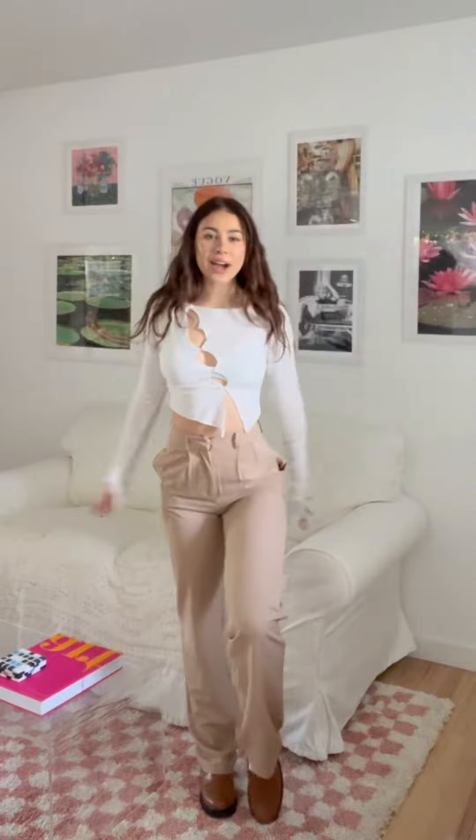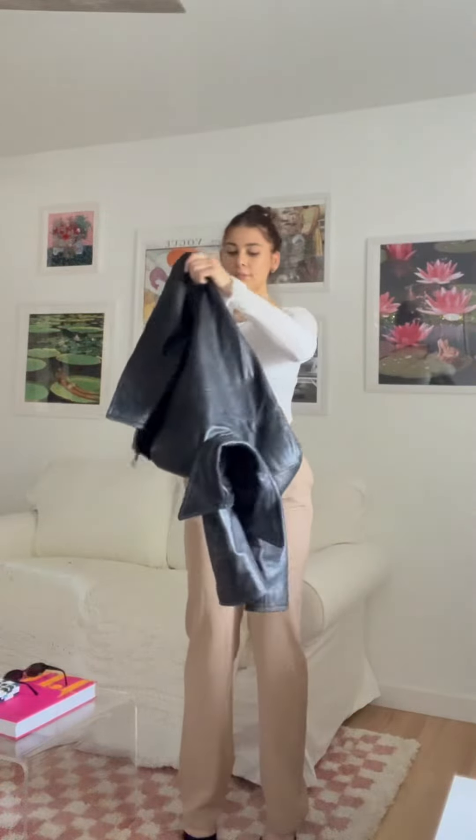I'll see you guys tonight! I'm getting ready to go to dinner now. I just put my hair up for the vibes, and now we're gonna put on these heels to make it a more nighttime vibe. Okay, this is the outfit with the heels.